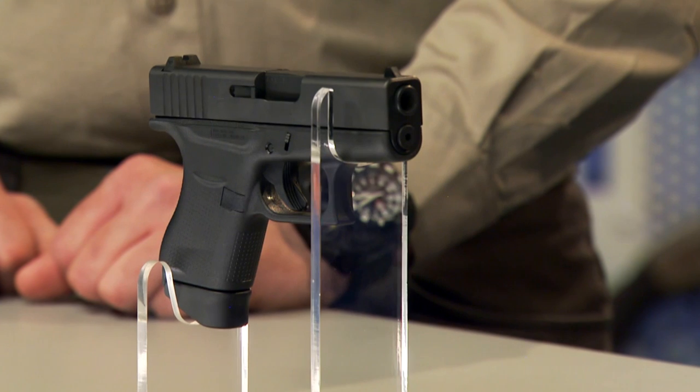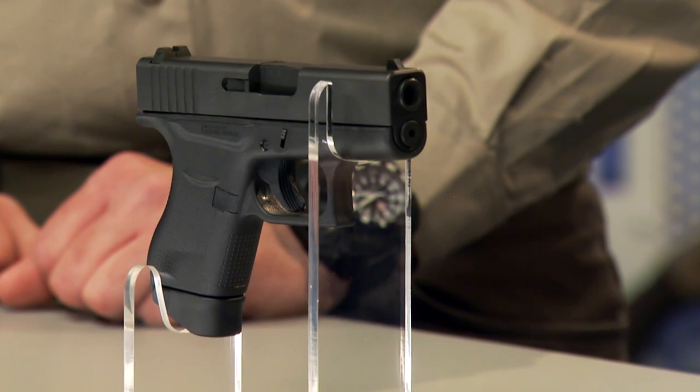I've shot quite a few Glocks, but never one like this. The Glock 43 really is different — it breaks new ground for Glock. With us today is Chris Mudgett, Managing Editor of Guns & Ammo.